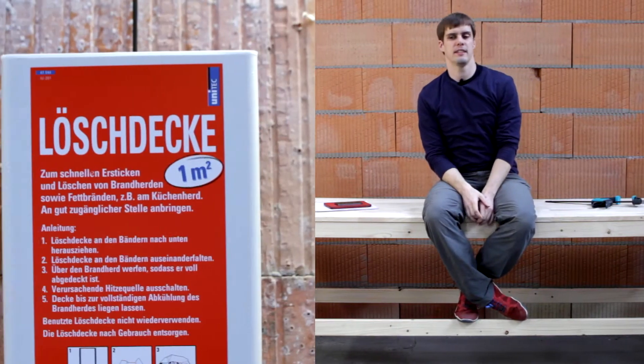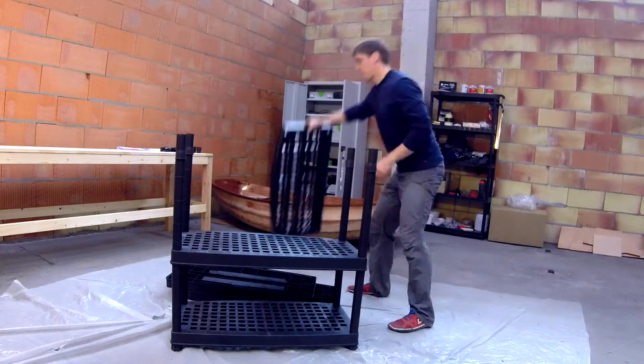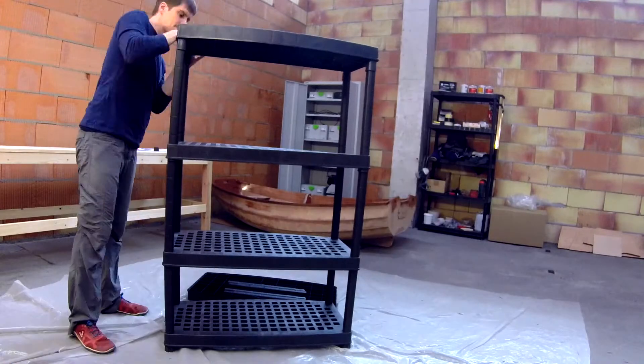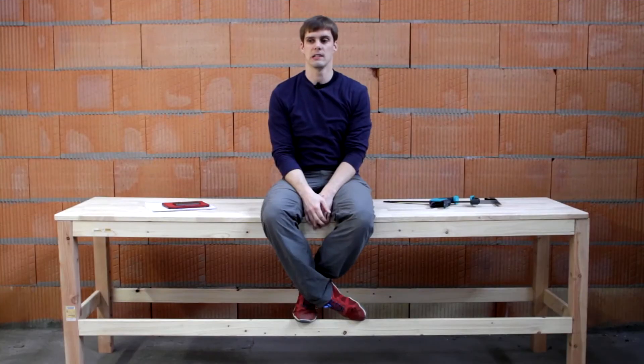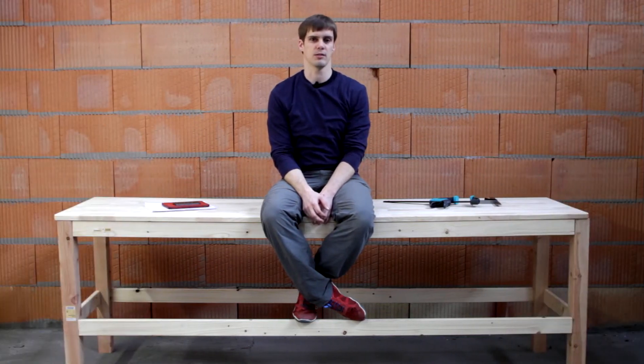I also got a fire blanket for the workshop, a new shelf, and a water tank, because my workshop doesn't actually have water so I need to bring it here.